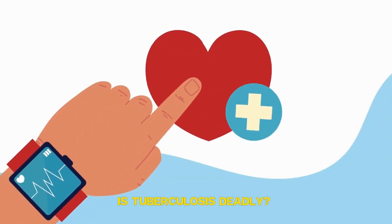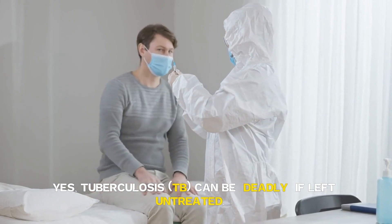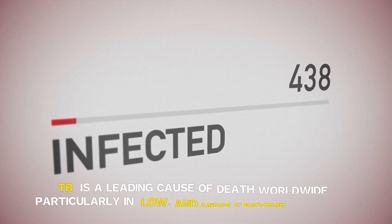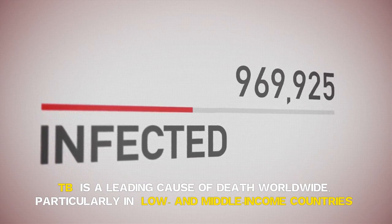Is tuberculosis deadly? Yes, tuberculosis can be deadly if left untreated. TB is a leading cause of death worldwide, particularly in low- and middle-income countries.